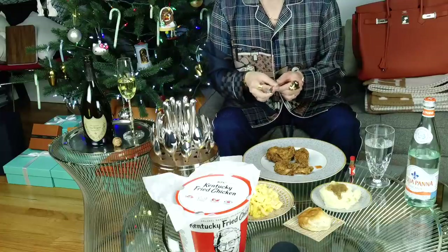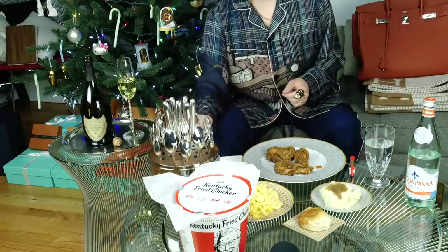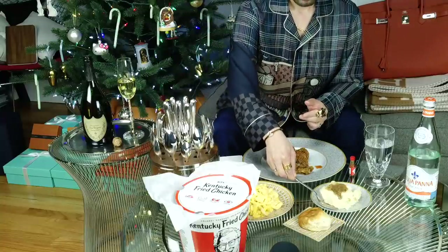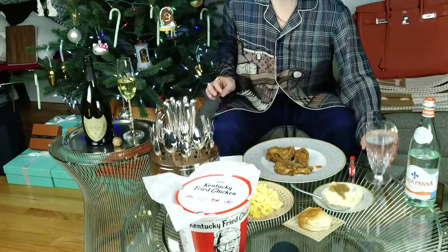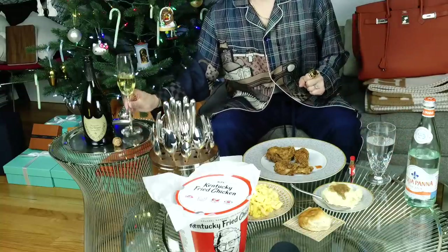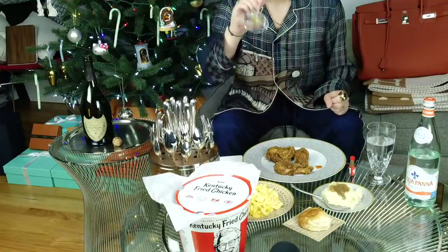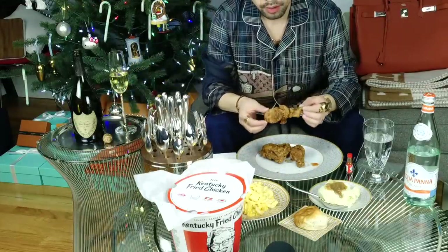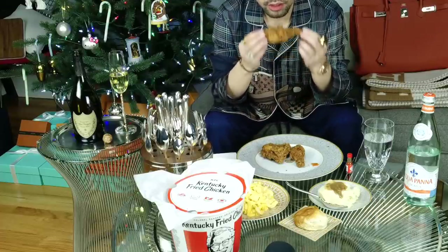I figured this was a better presentation than the full sterling silver set that I have from Tiffany, which is solid, but these are plated in sterling silver. So I'm just going to take a couple of these out to use. And I'm going to have a little bit more champagne as well. Here we go with the fried chicken. This is a drumstick, so you can see. This is the original recipe.